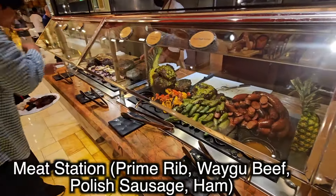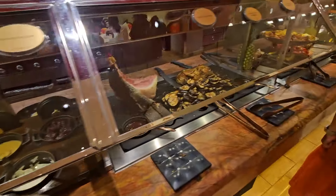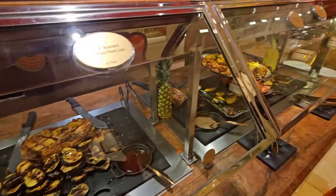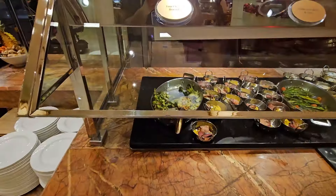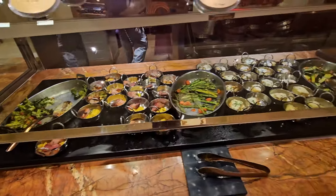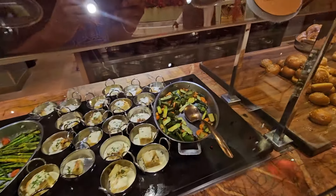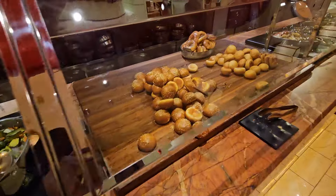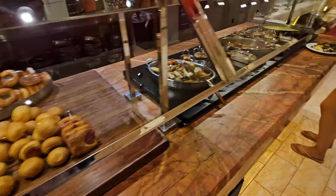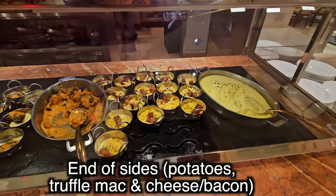There was some crispy wonton shrimp, and then this is the Carver Station. They've got prime rib, wagyu beef, and ham right here. Then they have all the different side options — potatoes and all different options. There was something like a shrimp and a type of beef, green beans, all the different types of sides you could think of. They got everything here — veggies, and bread for the folks who want that with their meat.